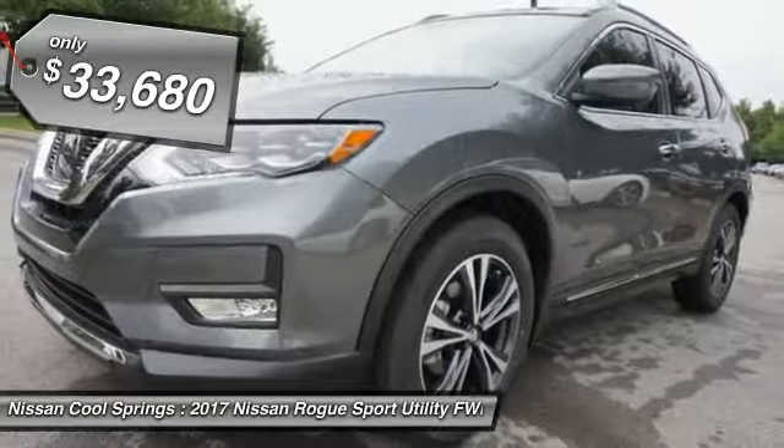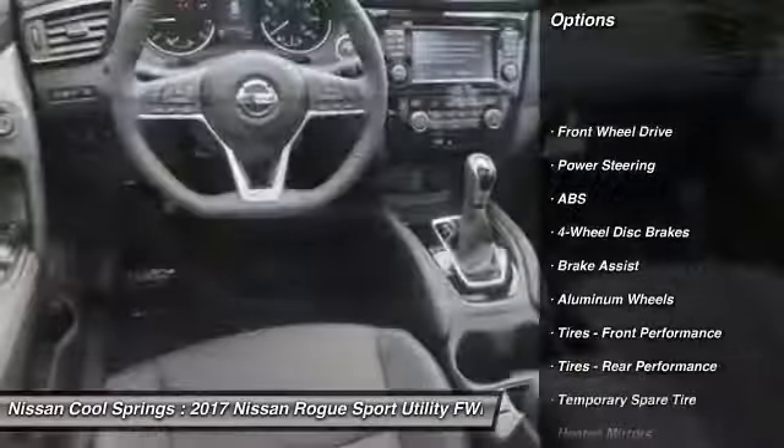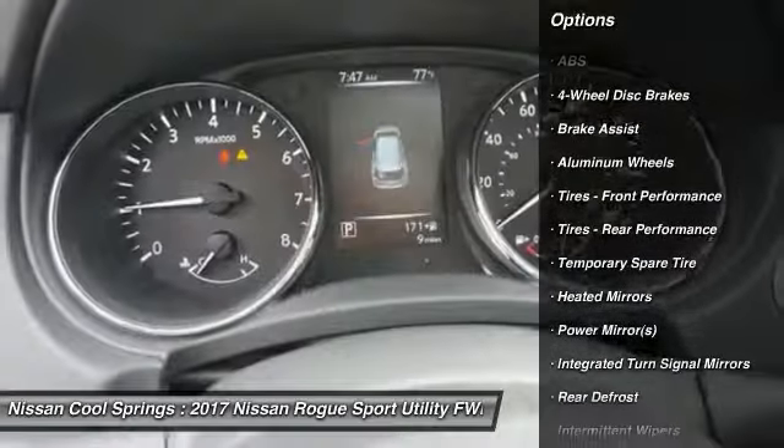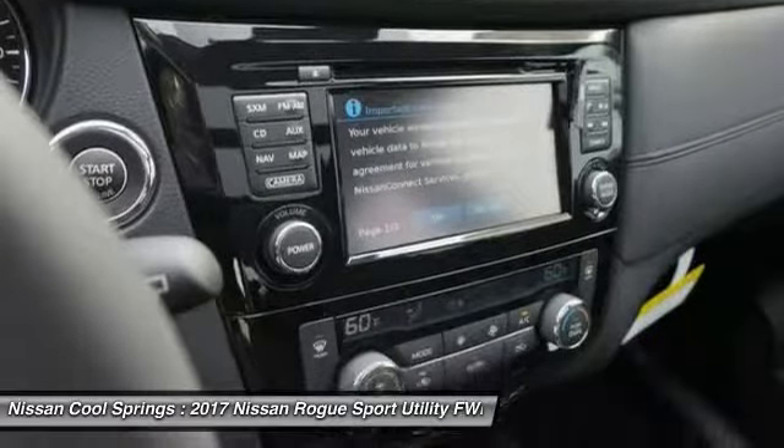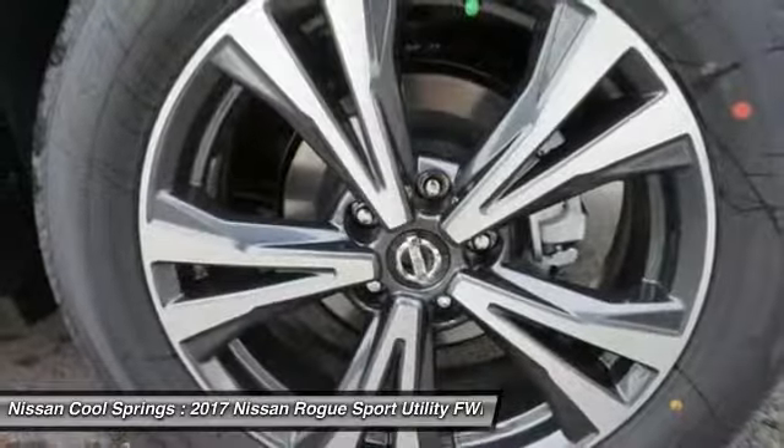Here are some of this vehicle's great options: anti-lock braking system, power lift gate, keyless entry, navigation system, leather-wrapped steering wheel, Bluetooth, adjustable steering wheel with audio controls, and power steering.